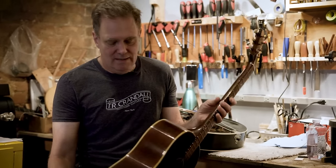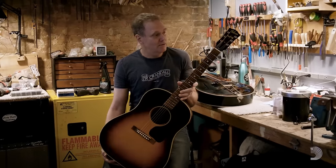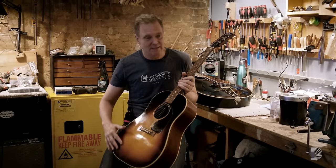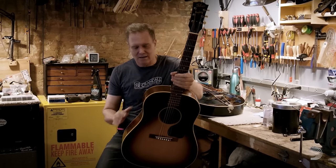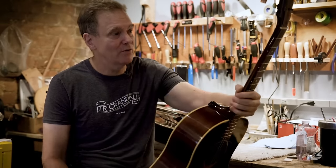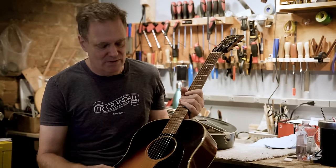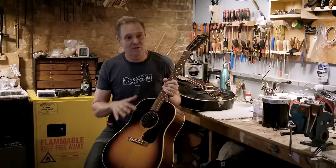This guitar is cool — it is the earliest J45 that's ever turned up, one batch earlier than anybody's ever seen. When I opened the case, I saw 1942. This sunburst to me is like classic 1942, but it's not a color I'm accustomed to seeing on Banner J45s. The more I looked at it, I had to go with my original impression — I've seen a J50 from 1942 with exactly the same finish on the back and sides. I set it aside and said, well, that's an interesting guitar, it's going to require some more research.